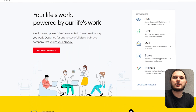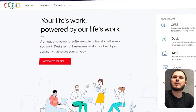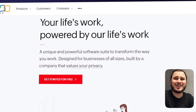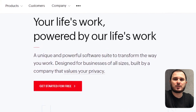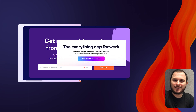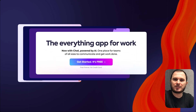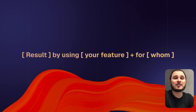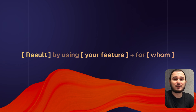On top of that, please polish your main offer on your landing page. I've seen so many offers that address no one and nothing. The framework for your main offer is super simple: first the result that users will get, then by using what, and then add for whom this service is. That's it.